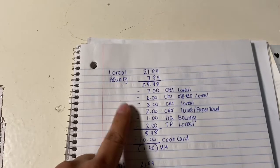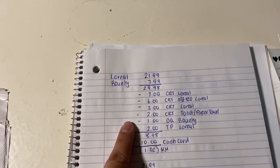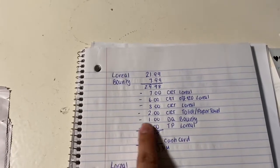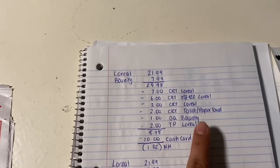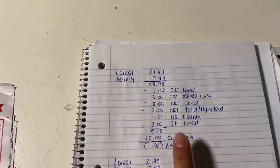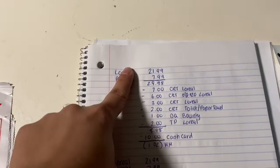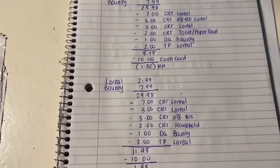For Scenario 1, I had a $7 CRT on any L'Oreal Age Perfect, a $6 off $20 L'Oreal CRT, a $3 off any L'Oreal face, a $2 CRT on any $8 toilet paper or paper towels, a $1 digital coupon on the Bounty, and a $2 tear pad on L'Oreal. It came to $8.98. I got the $10 cash card back, making it a $1.02 money maker. I also have $21.99 tracking for beauty.